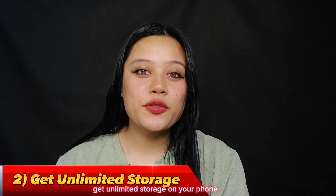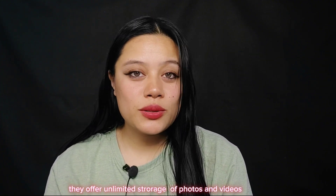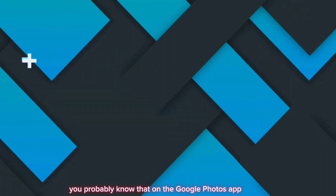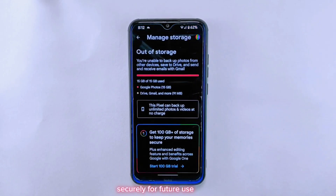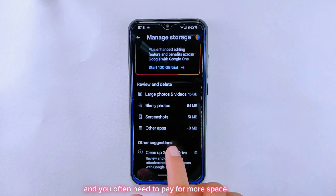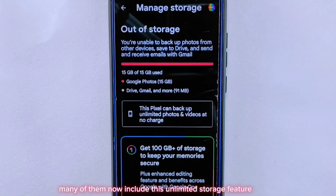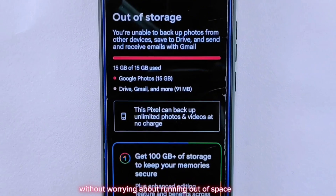Reason two: get unlimited storage on your phone. One of the best things about custom ROMs is they offer unlimited storage of photos and videos — not on device, but on the Google Photos app. You can upload and store your photos and videos securely, but the app normally has limited storage and you often need to pay for more space. What's great is that many custom ROMs now include this unlimited storage feature, so you can upload as many photos and videos as you want without worrying about running out of space.